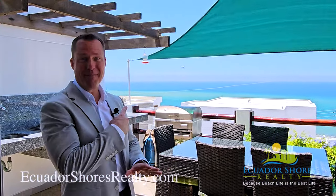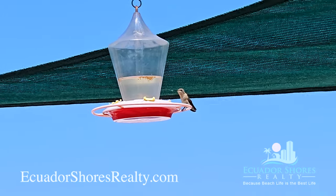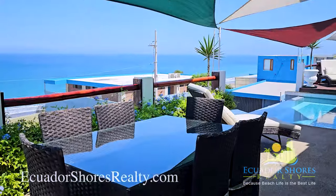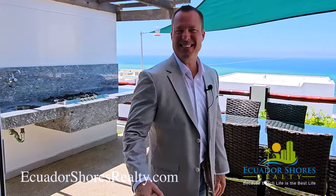One of the best things about living here — check out the hummingbird feeder. There are hummingbirds literally right there, and they are here all the time. When you're sitting out here relaxed and gazing out over the ocean, you get to watch the hummingbirds. It's the coolest thing in the world.